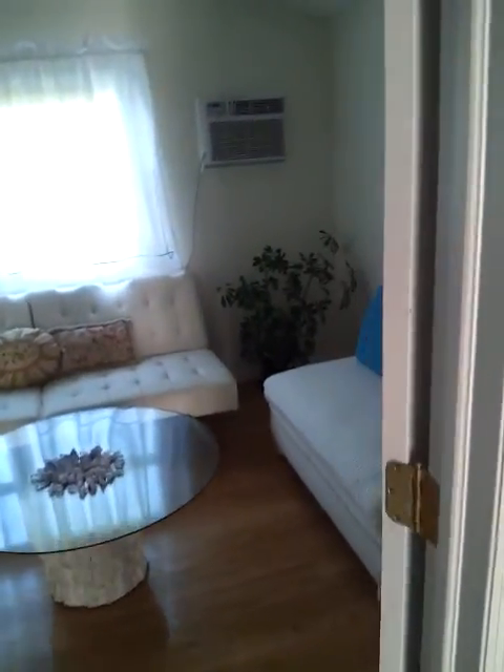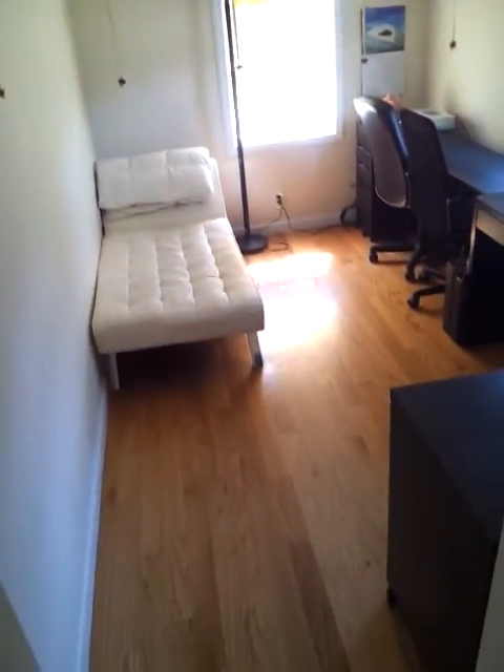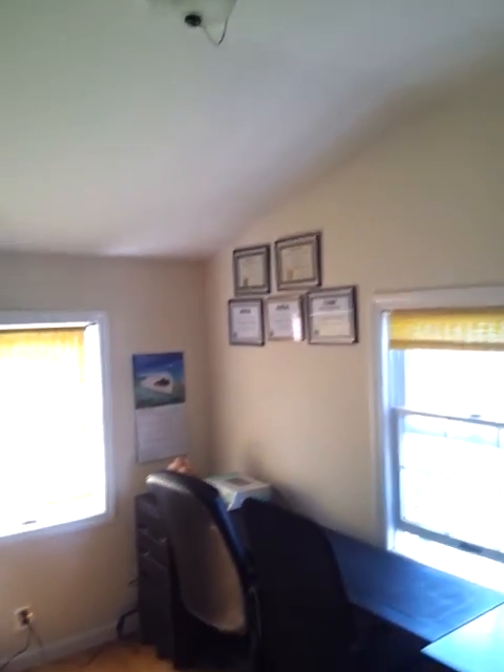These two bedrooms are spare — we don't use them. We put some furniture in but they're not really in use. The second bedroom has my massage table. At the end of the hall is my office — that's where I spend most of my time, by the computer. Here is my computer. There are windows and wooden floor.